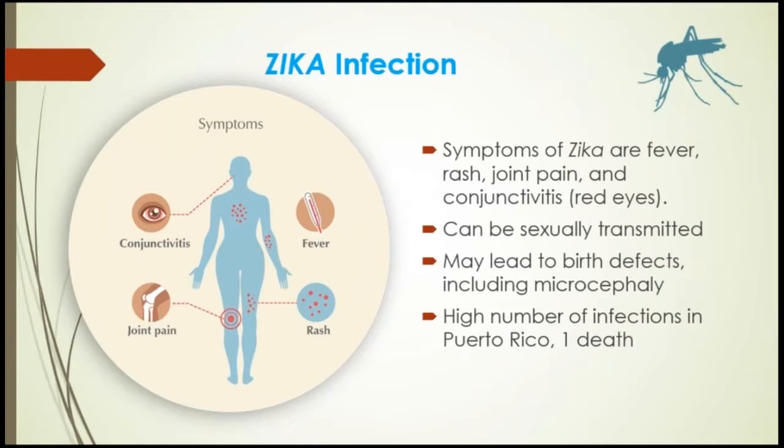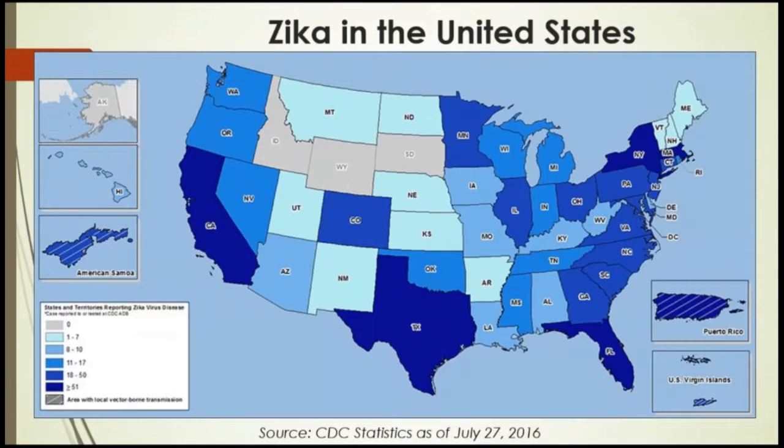This is a map as of August 3, 2016, of where Zika is found in the United States. Zika virus disease and Zika virus congenital infection are nationally notifiable conditions. In the United States, locally acquired mosquito-borne cases have risen to 22, due to the recent increase in Florida. Travel-associated cases were 1,818, and there has been one laboratory-acquired case. There have been at least 16 known sexually transmitted cases and five cases of Guillain-Barré syndrome.